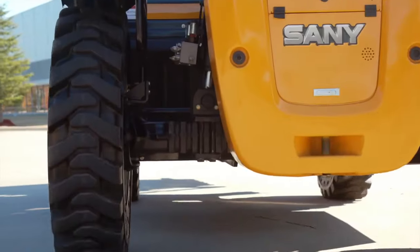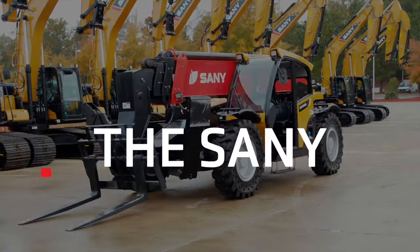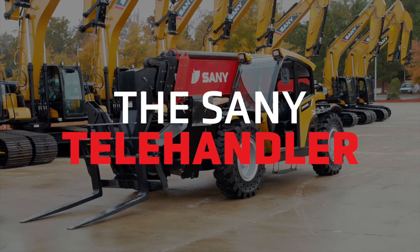When you add it all up, the SANI telehandlers offer everything you need and so much more. The SANI telehandler — ready for any job in America.